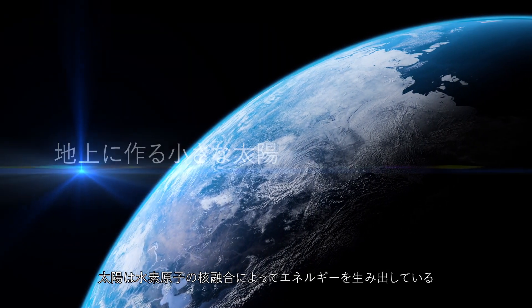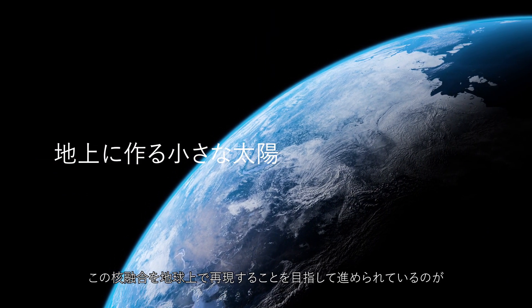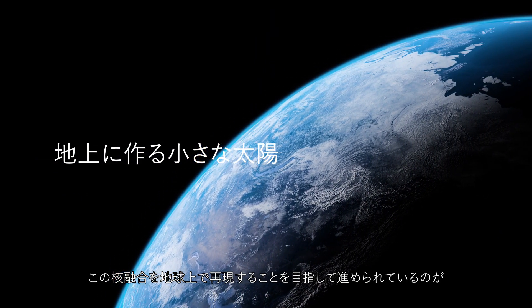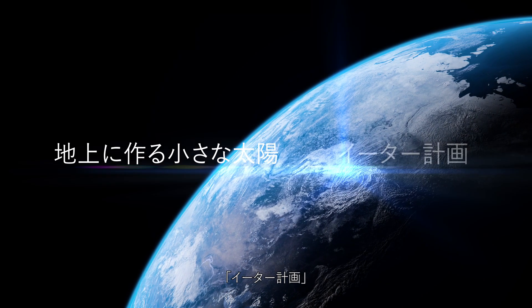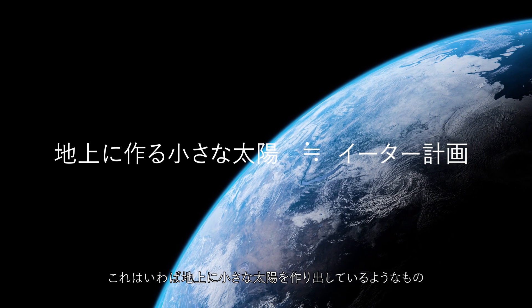The Sun generates energy from the nuclear fusion of hydrogen atoms. An initiative being carried out to reproduce hydrogen fusion on Earth is the ITER project. This is, as it were, an attempt to create a small sun on the Earth.